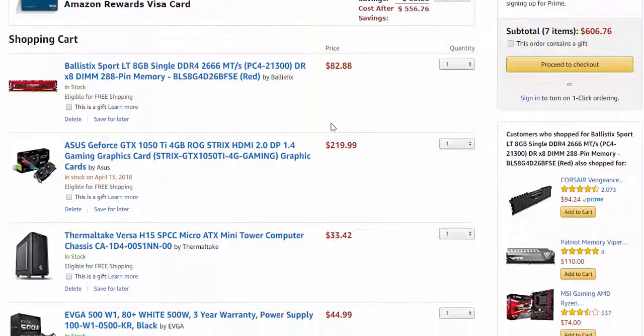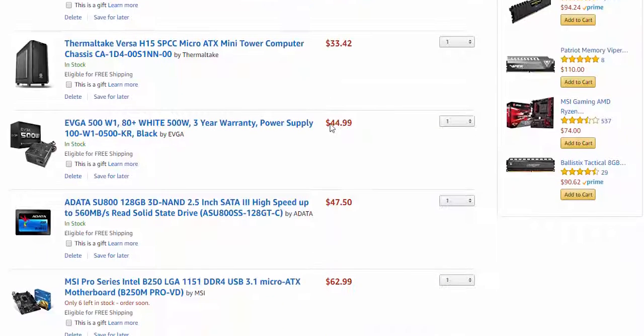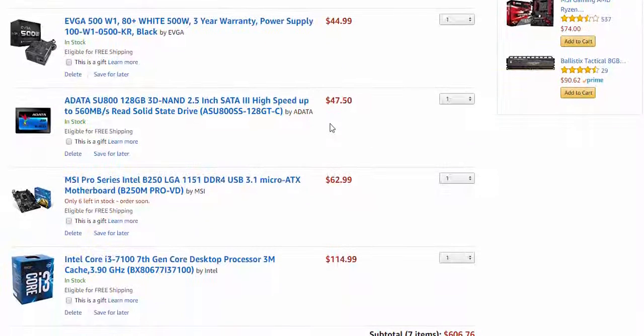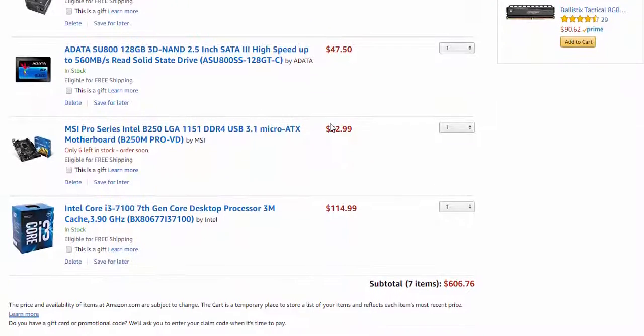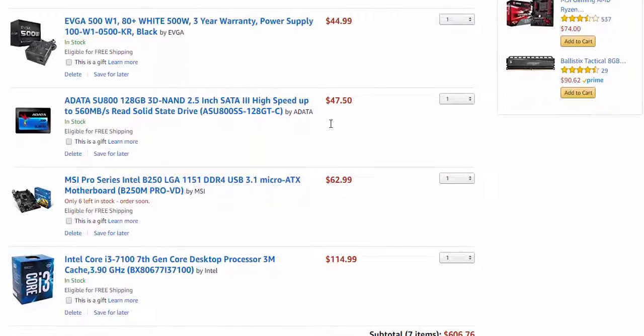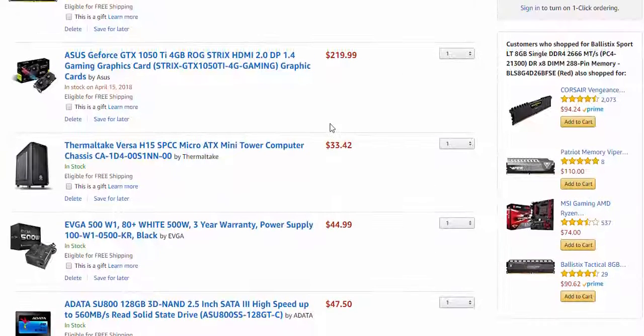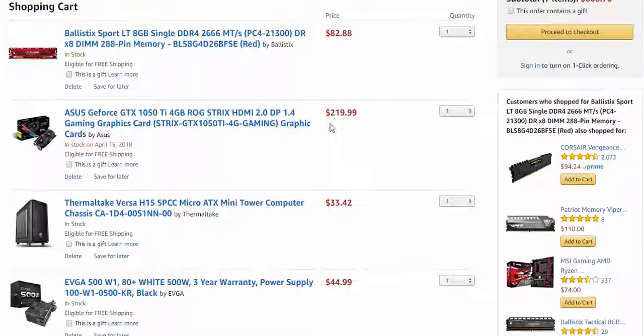Hello guys, welcome to a new PC build. I decided on a PC under $600 with an Intel CPU. Most of today's popular games like PUBG, GTA 5 or similar will work on medium or high settings. Price for components could be variable. Let's start our PC build.